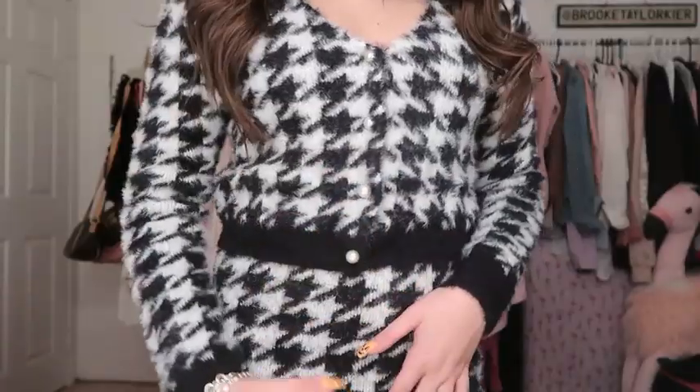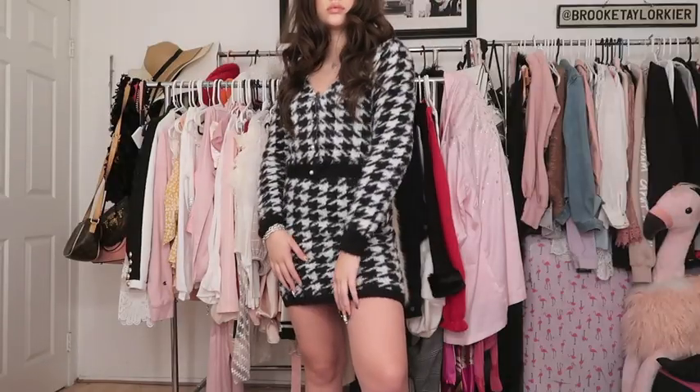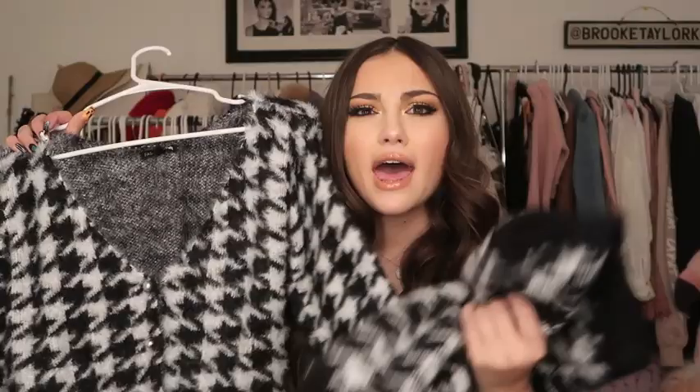Last but not least is my only matching set of this haul, which is shocking because normally when I film hauls, half of the video is all matching sets. So it comes with this skirt — it's fuzzy, obviously — and then it comes with this matching sweater, and the way that it's cropped almost makes it look like it's a dress. Something that I love about this is that it has pearls for buttons, so I really love that detail. I have nothing in this pattern and I love fuzzy materials, so I wanted to get it. I feel like this with a beret would be so cute.